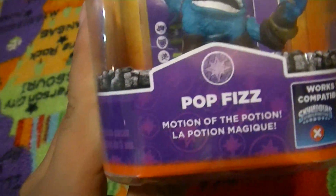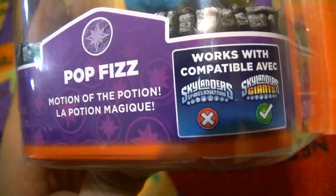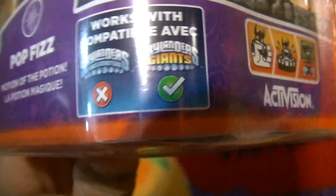Here's PopFizz. His slogan is 'the motion of the potion.' He only works with the new game, not the old one.